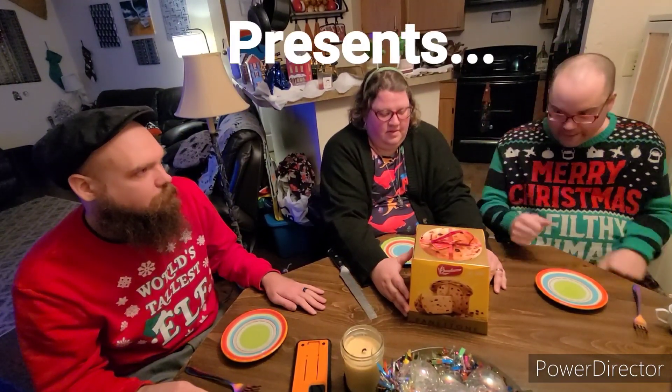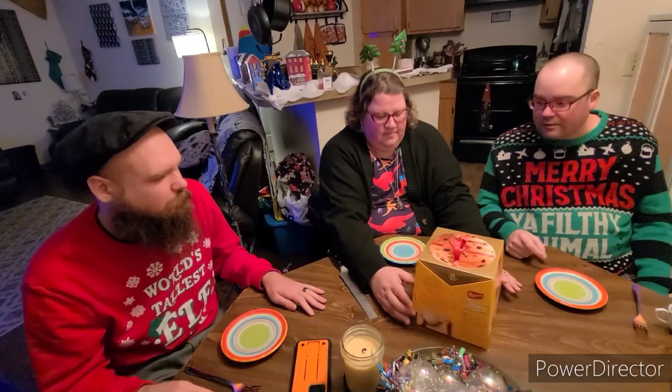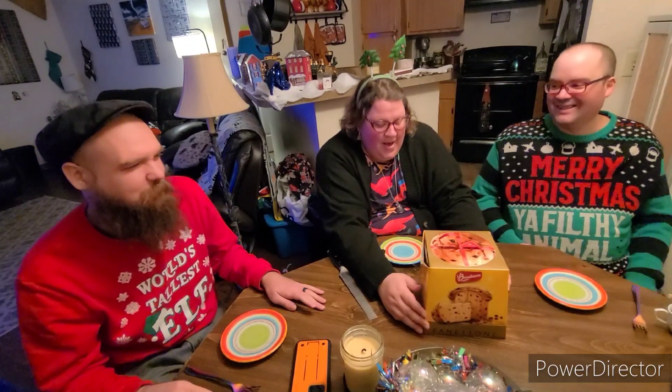Hello and welcome back to Undisputed Chaos, where we got a muffin with a bunch of fruit in it or something. What the hell is that? Fruitcake! Okay, so this is actually classic panettone.